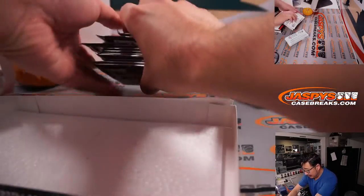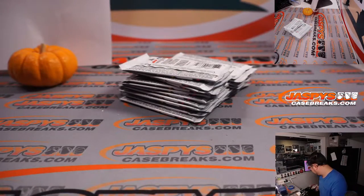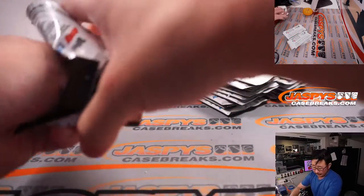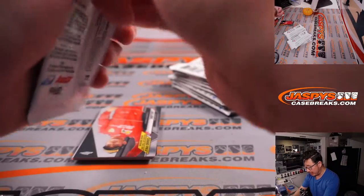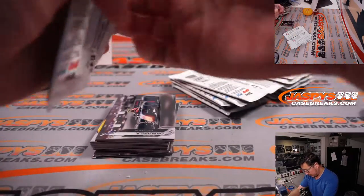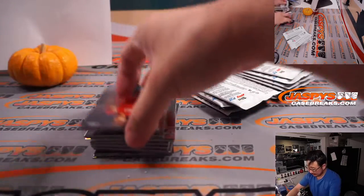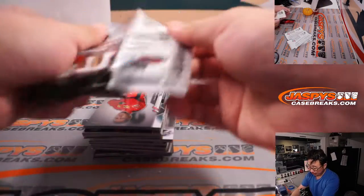I'm sure we're always on the lookout to try to get some more of this stuff, so just keep an eye on the website, JaspisCaseBreaks.com. I think we had a great time with this, so hopefully we can finish off this last box, this last break, with a bang. Big win by Lewis Hamilton in the last race, and that really made the last few races of the Formula 1 season very interesting.